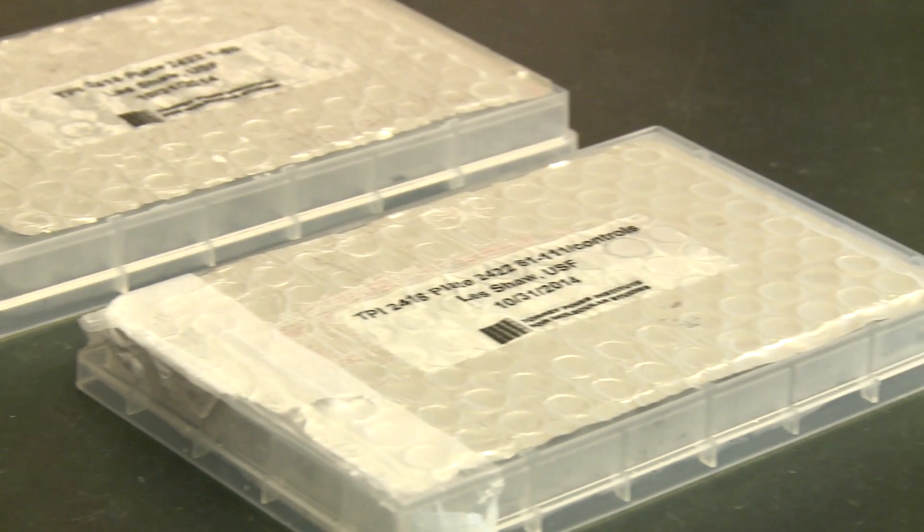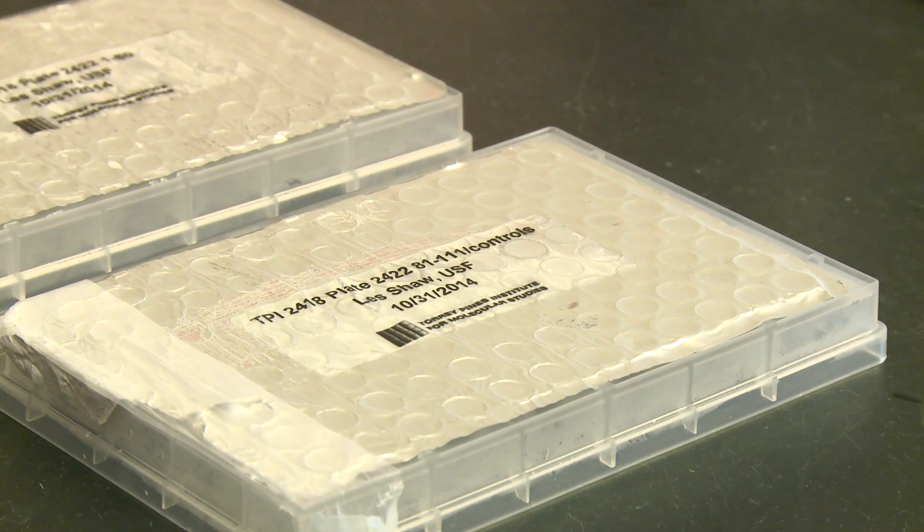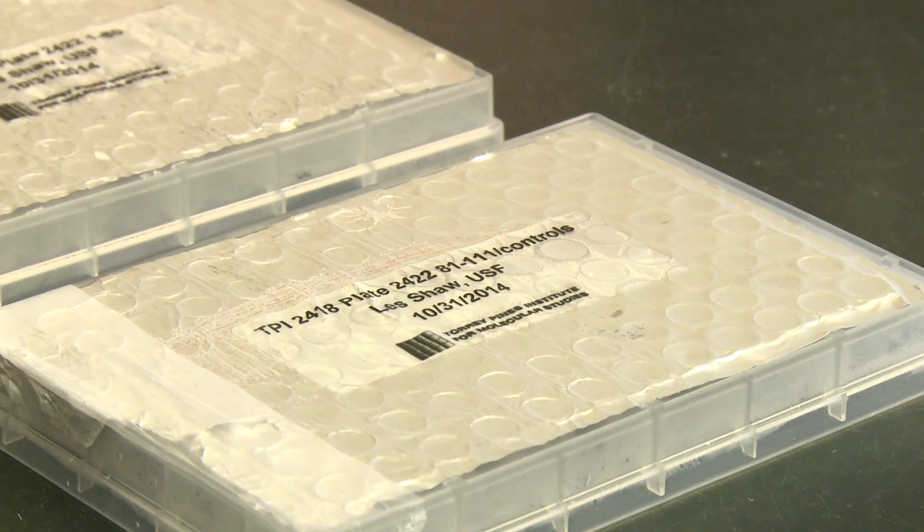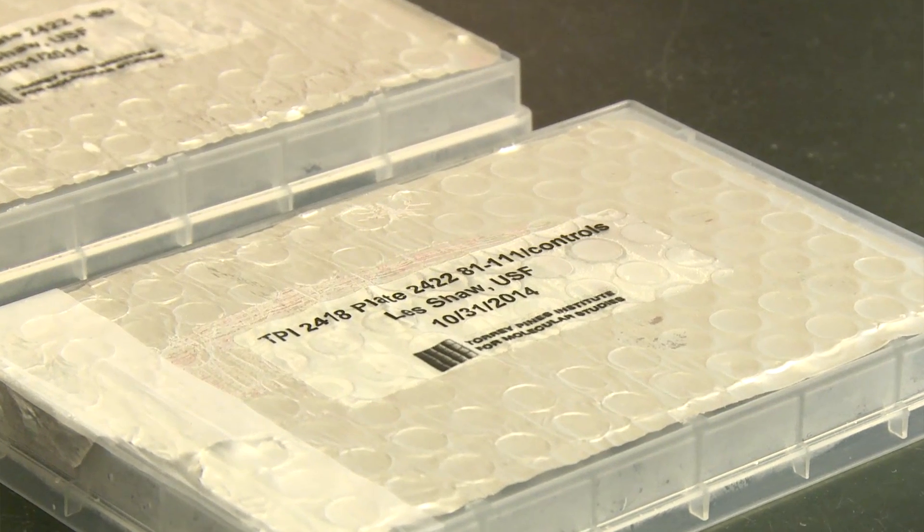We've been working on a class of compounds — the chemical name is quinazoline — and we've developed novel versions of these that seem to work against MRSA, methicillin-resistant Staphylococcus infections, which kill tens of thousands of people a year and there are hundreds of thousands of infections in this country alone.